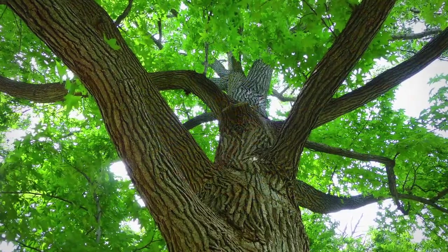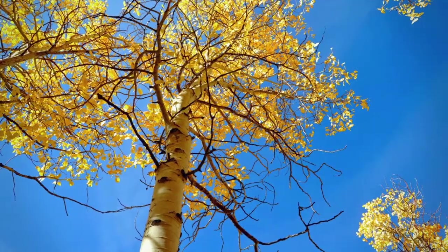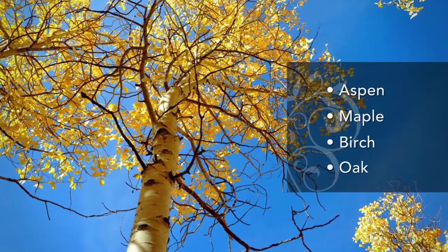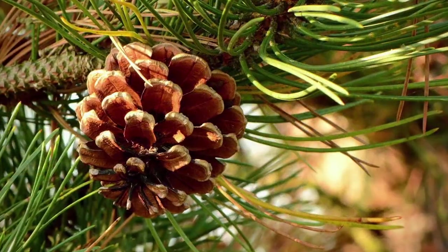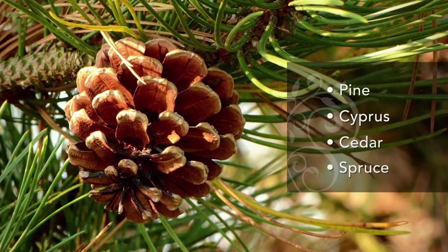A deciduous tree is one that sheds its leaves seasonally. Some examples of deciduous trees are aspen, maple, birch, oak, among many others. A coniferous tree keeps its leaves year-round and bears cones. Some examples of coniferous trees are pine, cypress, cedar, spruce, and more.